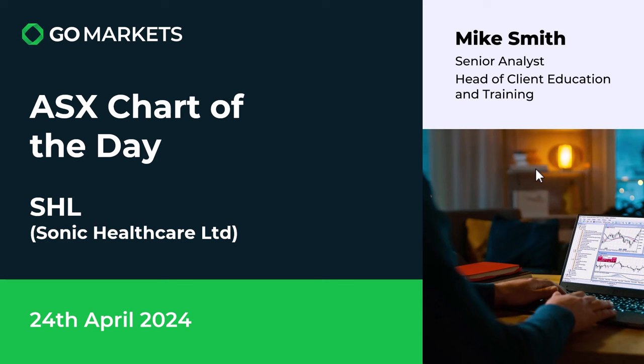Welcome to your ISX chat for today. We're looking at Sonic Healthcare Limited, ticker code SHL, providers of specialist healthcare services including radiology and pathology. It is the 23rd of April and there's some interesting price action. Let's have a look at the chart right now.